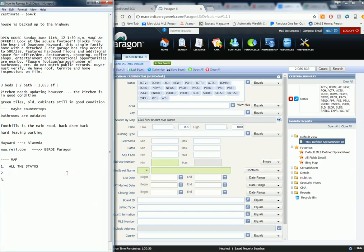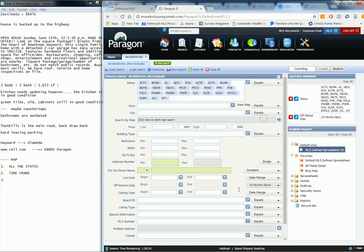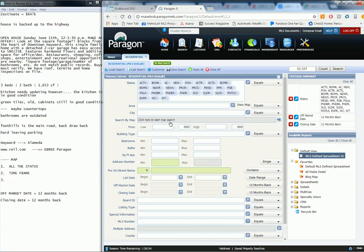Next is the time frame. On the bottom you have date range. You want to set off-market dates to 12 months back and closing dates to 12 months back. Sometimes you do 3 to 6 months, sometimes a year — let's stretch it out a full year. Then the third step is click here to start the map search.